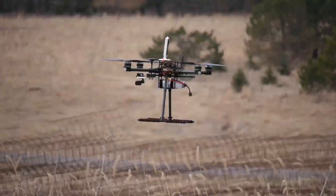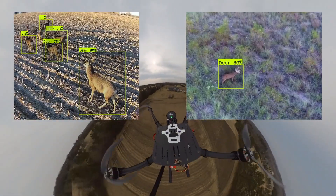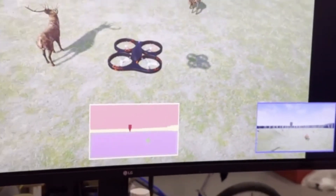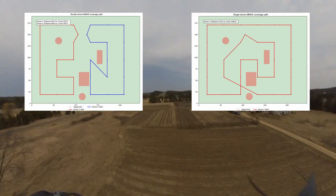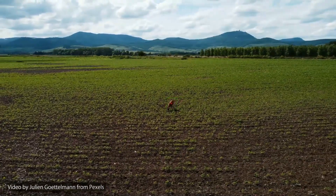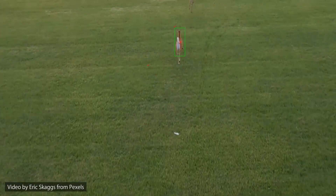At the University of Minnesota, the FarmGuard team created an autonomous drone system that detects and deters deer, protecting crops from wildlife damage. Their drone uses AI-powered vision, energy-efficient path planning, and reinforcement learning to adapt in real-time, offering a cost-effective solution for small and mid-sized farms facing wildlife threats.